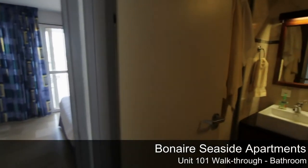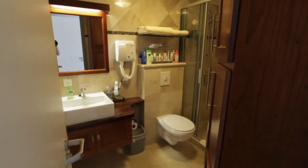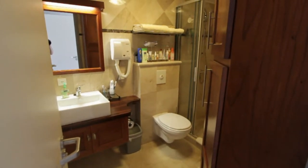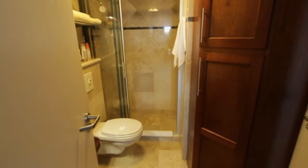This is the bathroom. The bathroom has a large walk-in shower.